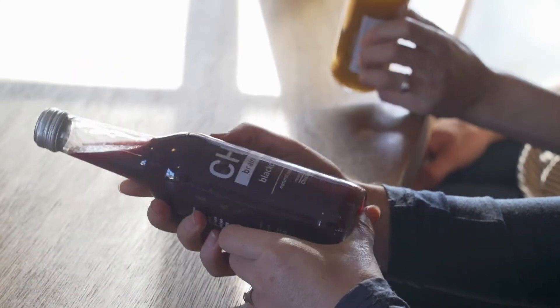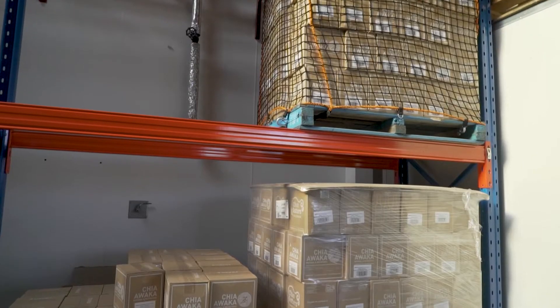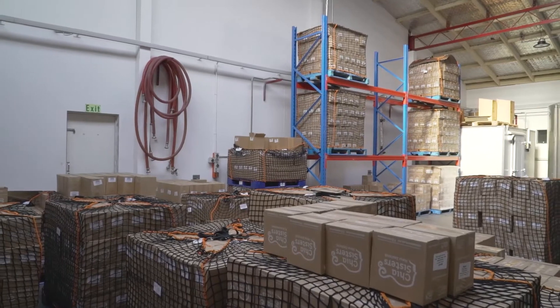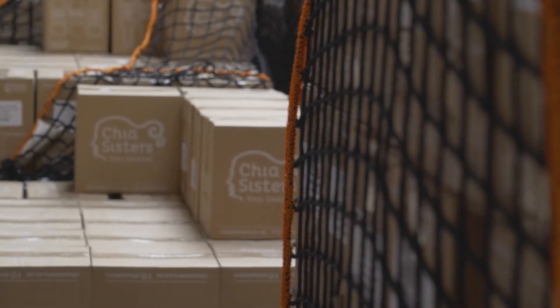At Chia Sisters we prioritise the well-being of the environment and the communities in which we operate, and we know that most waste is caused behind the scenes. It's caused in the warehouse, in the production room, and part of that is plastic pellet wrap, which is used to wrap pellets and plastic to be transported. In our warehouse we have replaced all of our plastic pellet wrap with reusable covers, and that is thanks to the waste minimisation grant.